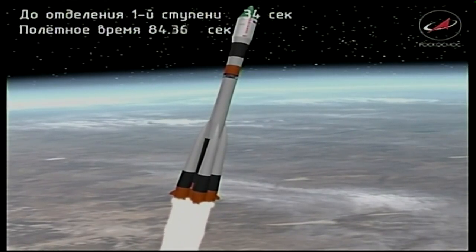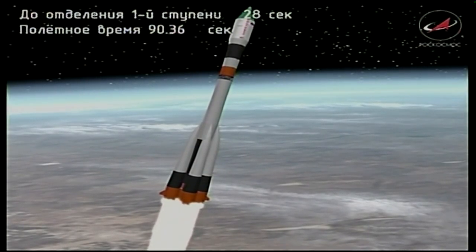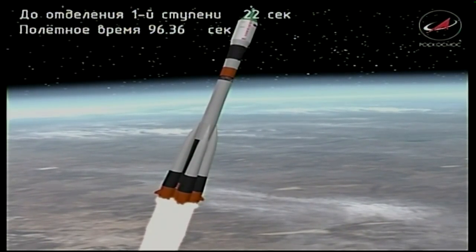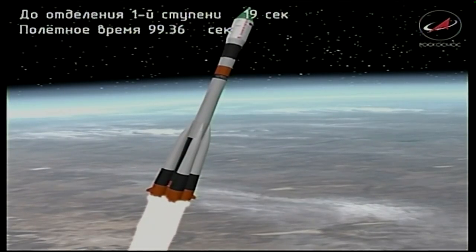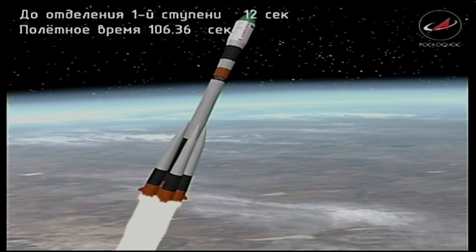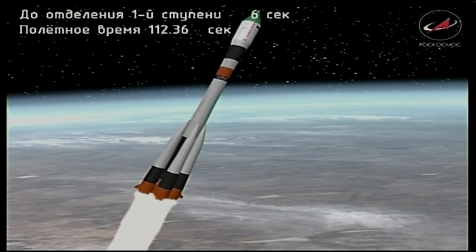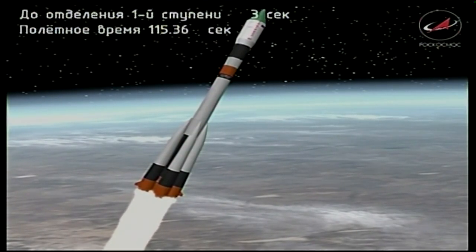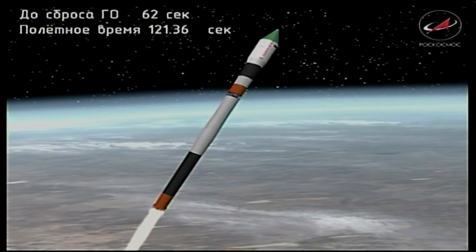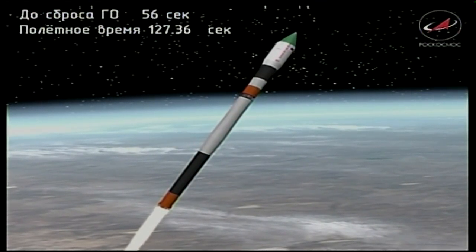All the control systems are reported to be in good shape as we pass the ninety-second mark into the flight. All engines operating normally. Standing by for first stage shutdown and separation. Yaw, pitch, and roll program is all normal. We've had confirmation of first stage separation.